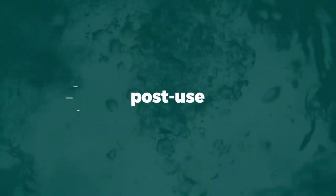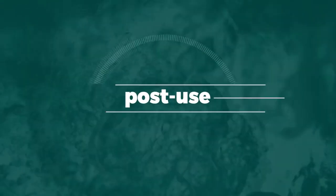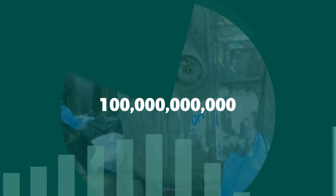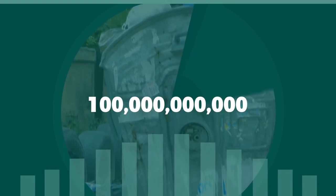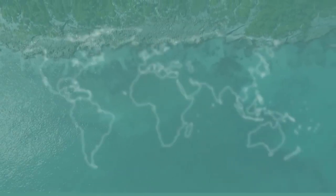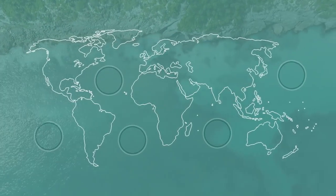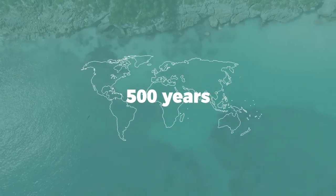And although post-use impact accounts for less than half of a bag's total environmental impact, it is also the part of the bag's life that consumers can most easily control. It's estimated that the US alone throws away 100 billion plastic bags annually, only a fraction of which gets recycled. In general, most of these bags make their way into waterways and float along ocean currents until they reach the five oceanic gyres that are created by circular currents.